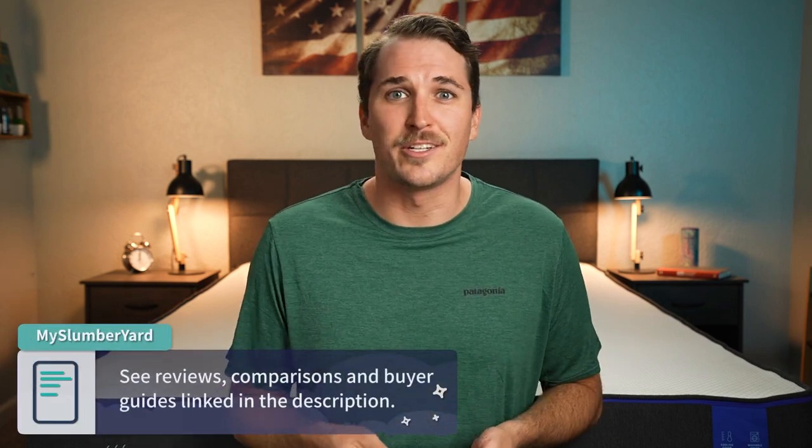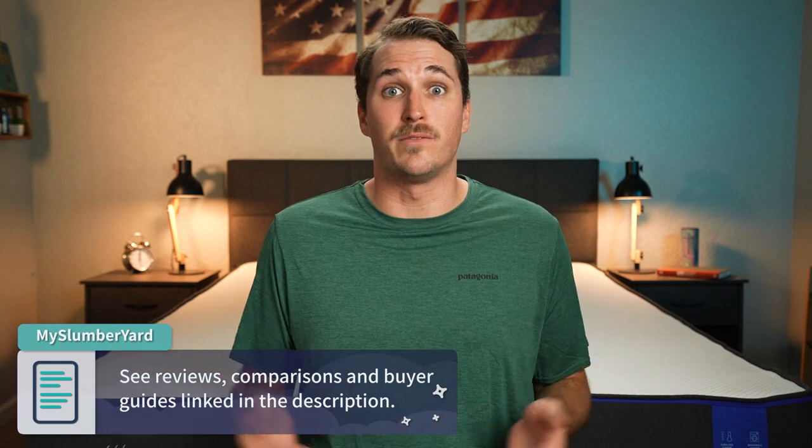Hey guys, if you didn't know already, I'm JD with the Slumberyard, and over here we review all things online beds. And if you need any more information about an online bed that you're curious about, check down below in the description because we've pretty much reviewed them all over here on this channel.